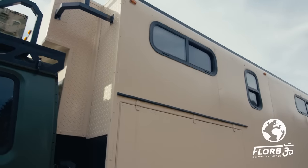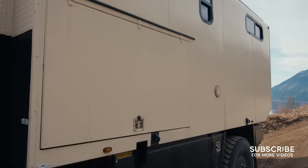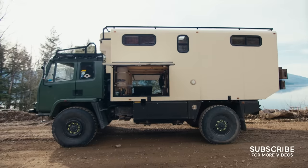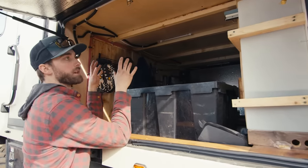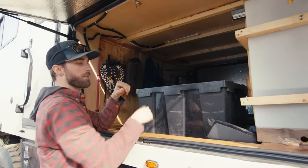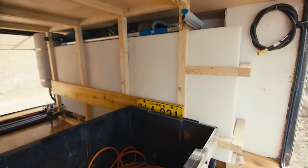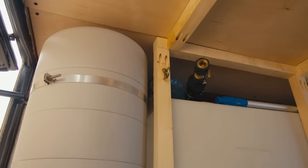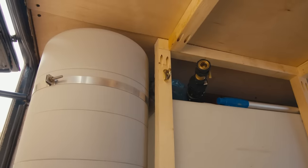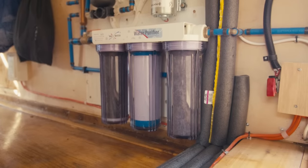I built the entire structure around being able to carry bikes, because my wife is a professional cyclist. I can fit four bikes inside my garage. I decided to build the garage on the front of the truck because I wanted my water tank where it's best for weight displacement. So I have 65 gallons here — just plug a hose in and it fills. Three filters there: large sediment, 10 micron, and 5 micron.